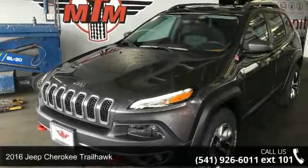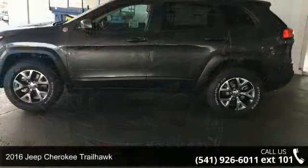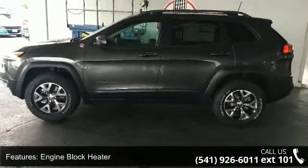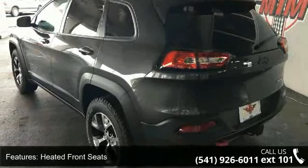Imagine yourself in this 2016 Jeep Cherokee Trailhawk. If you are looking for a first-rate auto, this one could be yours today. This vehicle comes with a reliable six-cylinder engine, connected to a smooth-shifting automatic transmission.